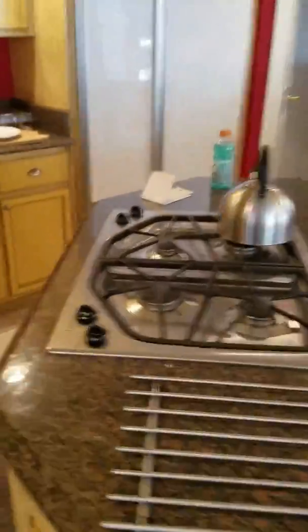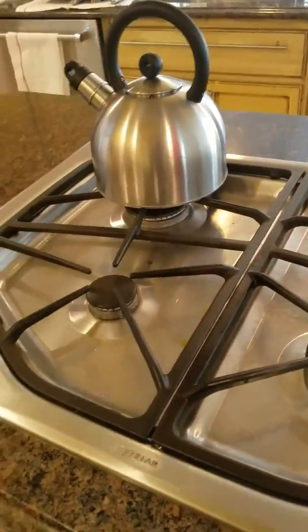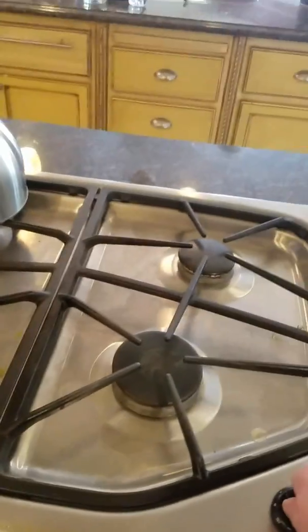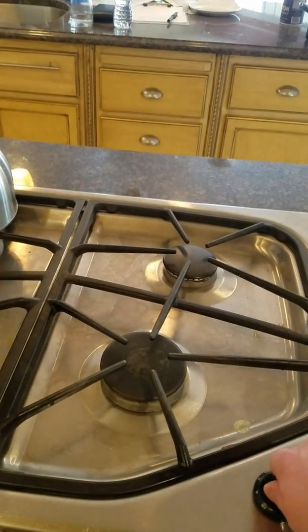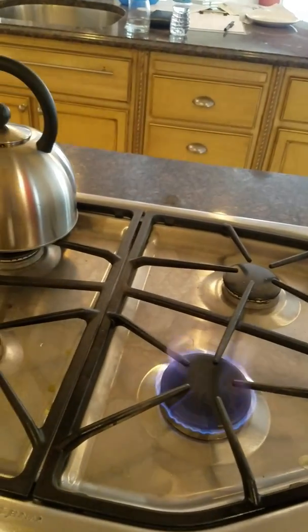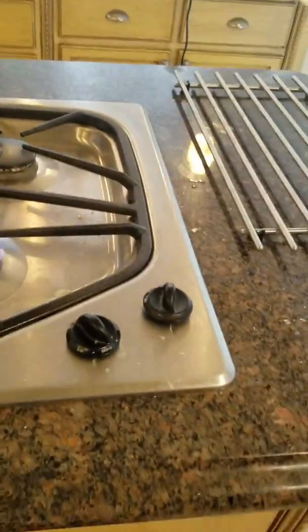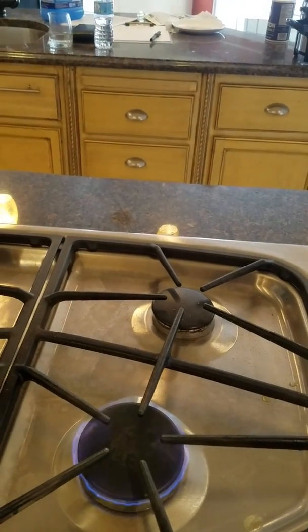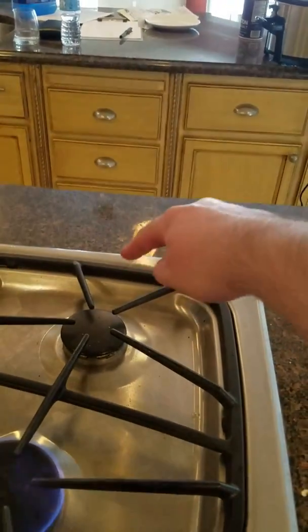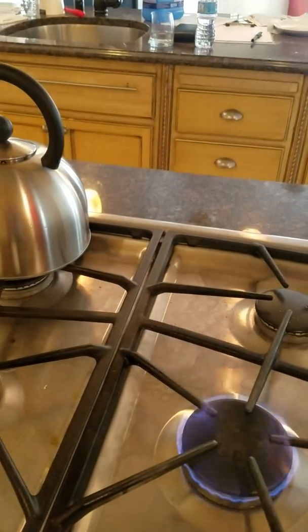The stove makes this clicking I wanted to show you guys. So if I put it on low, it clicks, but then it doesn't click if I put it to medium. And sometimes this one burner over here will click whenever another flame's on. I don't know, it's stupid.